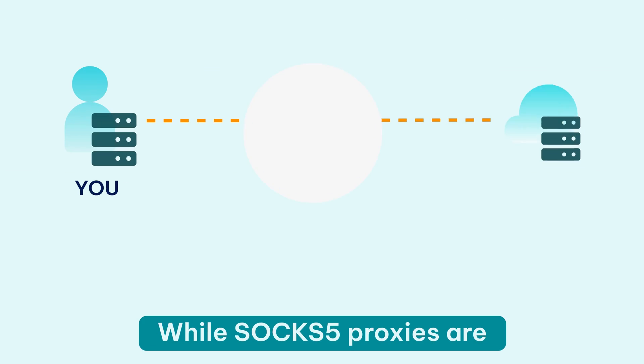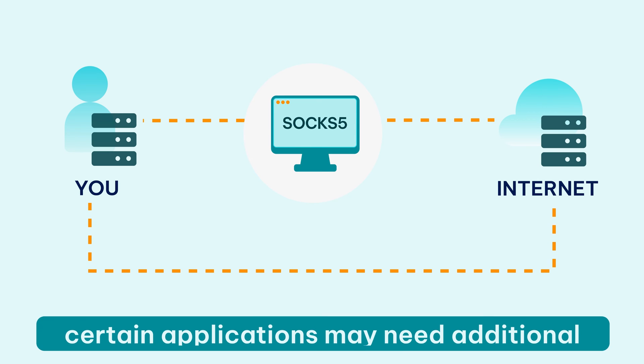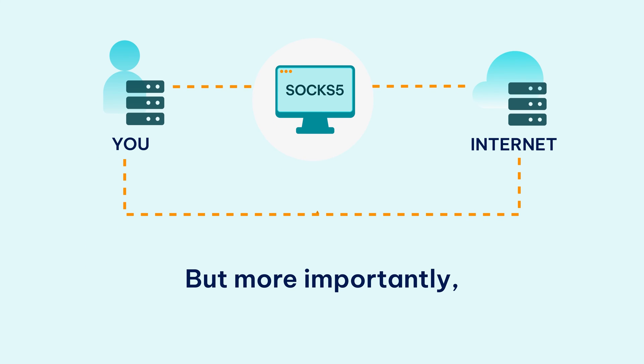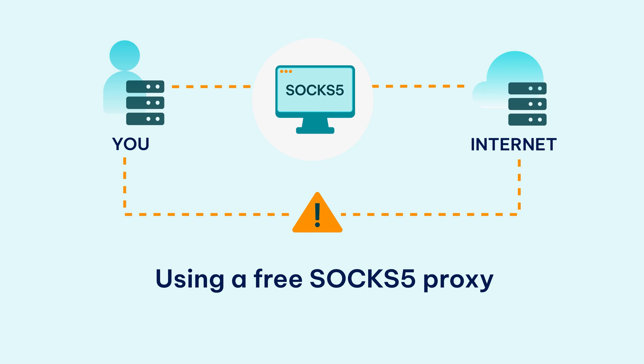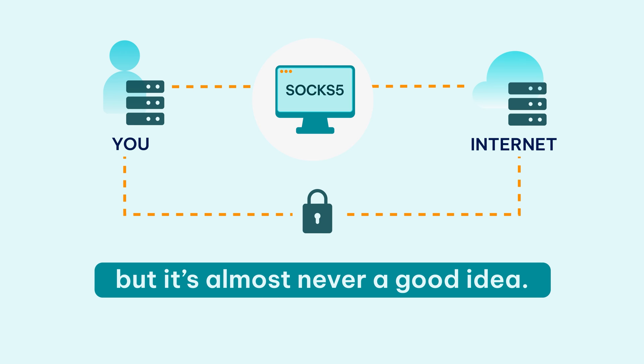There are a few cons you should consider though. While SOCKS 5 proxies are generally more versatile than HTTP proxies, certain applications may need additional configuration to use them. But more importantly, their source determines how efficient and reliable they really are. Using a free SOCKS 5 proxy may sound tempting, but it's almost never a good idea.